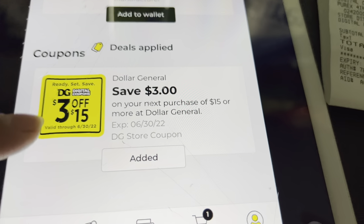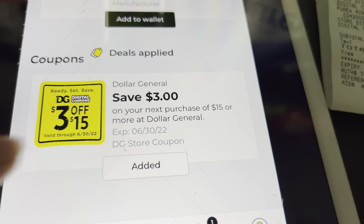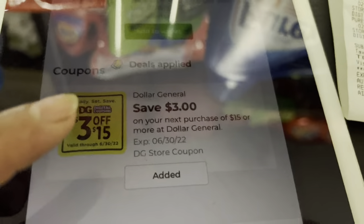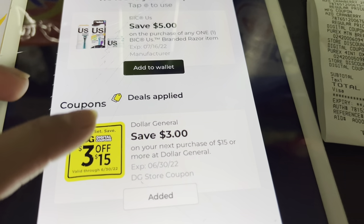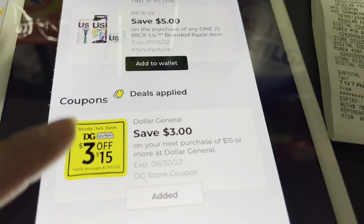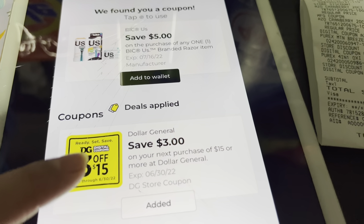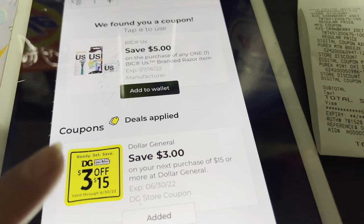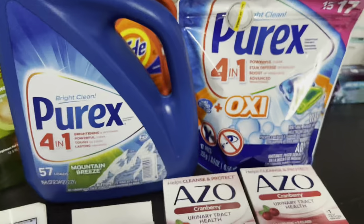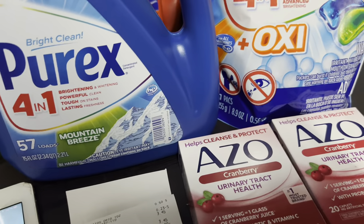Vamos a estar utilizando el cupón de tres dólares en quince, que se vence hoy. Yo pude agregar este cupón a una cuenta que no lo había agregado. Si usted no ha agregado este cupón a alguna cuenta que tenga, agréguelo. En mi community tab aquí en mi YouTube va a poder abrir ese link y le va a enviar a agregar este cupón.